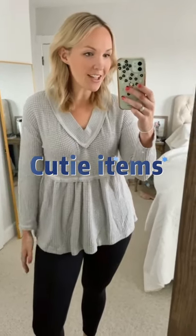I wanted to share an Amazon try-on with you all. First up is this waffle knit peplum top. It's getting to be the time where I want to stay in and just wear lounge clothes, and this is just really cute and comfy. It looks really cute with leggings.